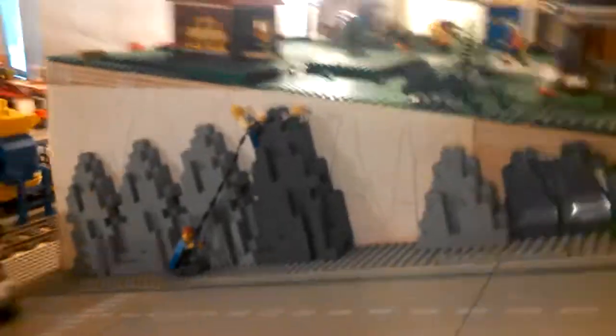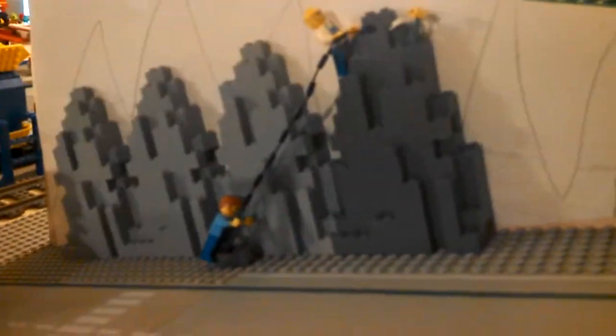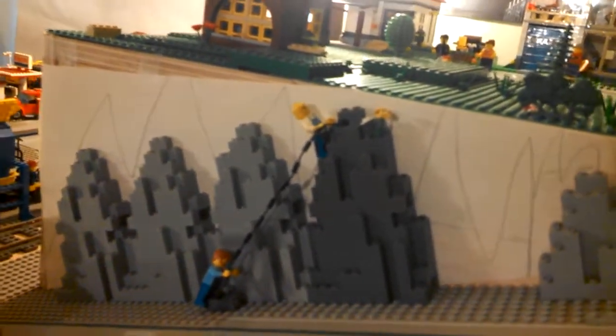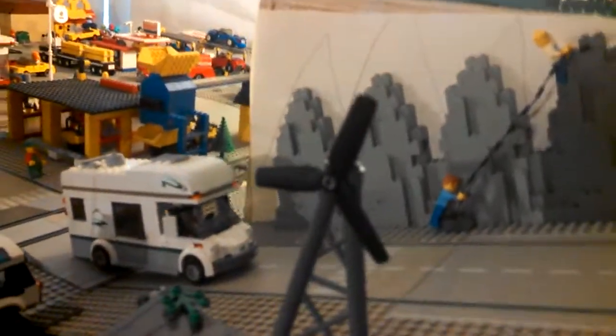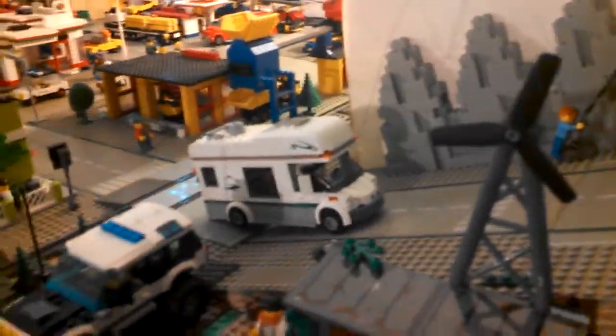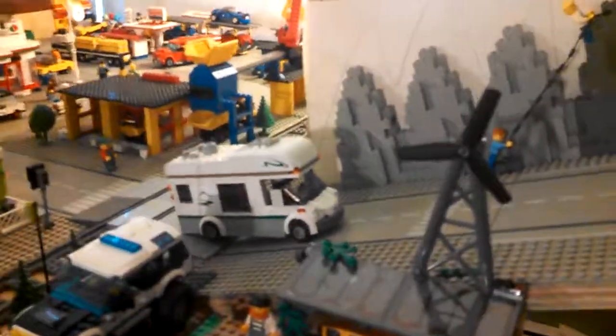Coming down the road there's a little rock formation, and the Wilkerson Brothers are trying to scale the side of Brickopolis Heights. There's the windmill and an RV coming home from vacation.